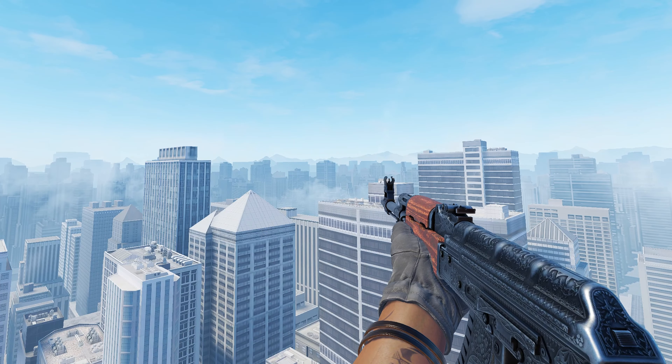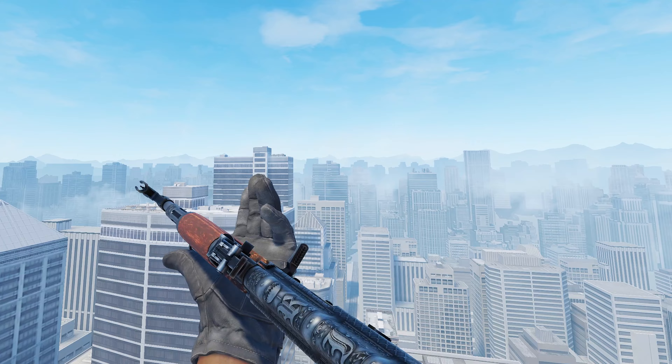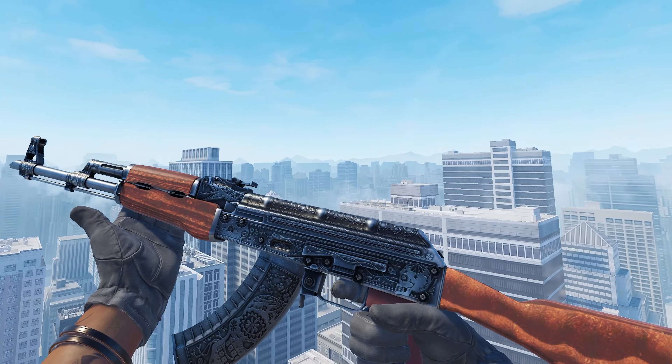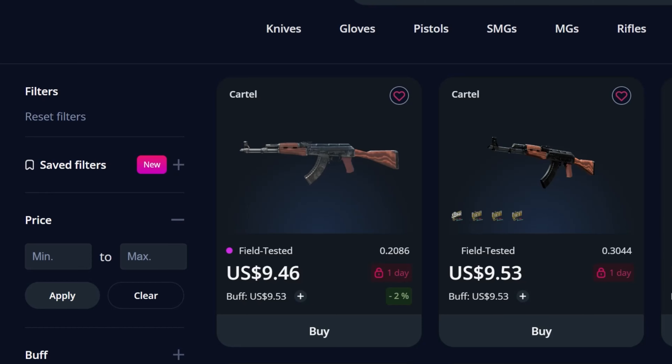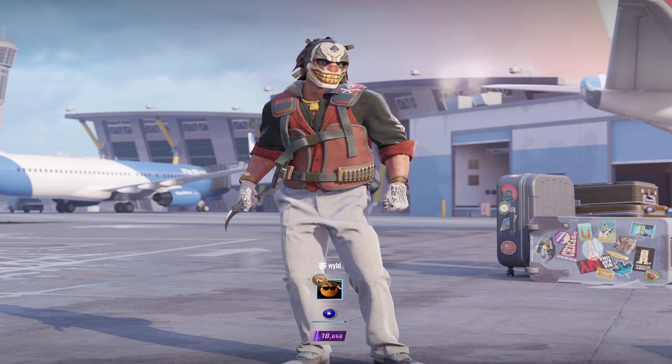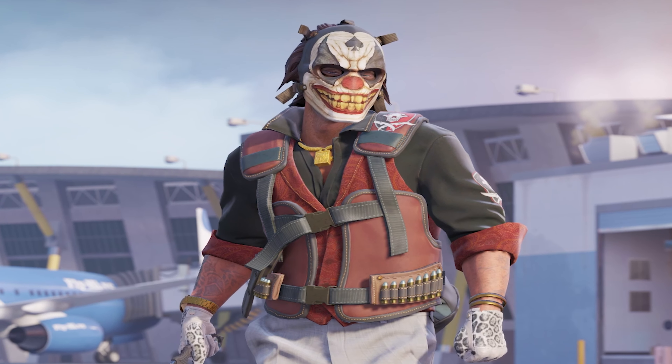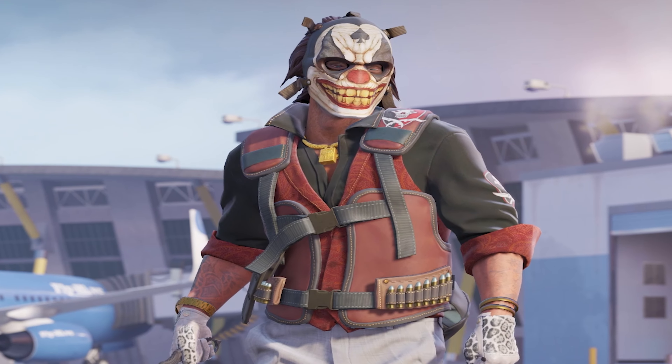Next up, we have the AK-47 Cartel — this is one of the skins where you could get it a bit more Battle-Scarred if you wanted to, but I recommend just getting a decent Field Tested one. As you can see, over on GamerPay you can pick one of these up for around about $9.46. And if you haven't already watched my craft video, make sure to go and do that, because you can make a bunch of sick crafts not just on the Cartel, but on a bunch of these skins in today's video.